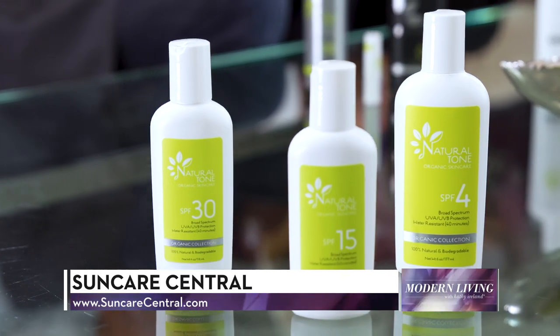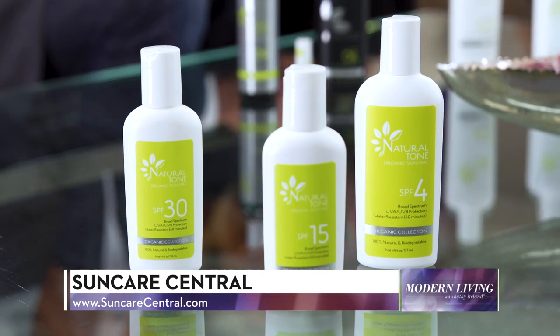We also provide a high-end natural product with organic ingredients for clientele while they're poolside. This organic product is reef-friendly, vegan, and environmentally safe. Louise, can you tell us about Natural Tone SunCare products and how they work?